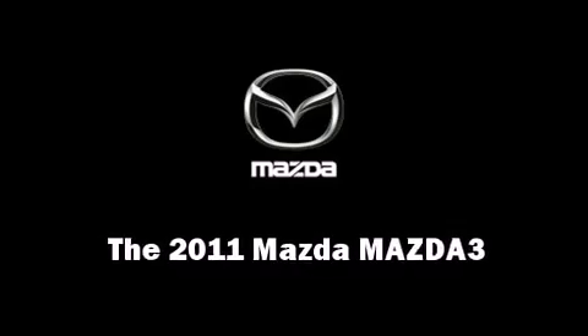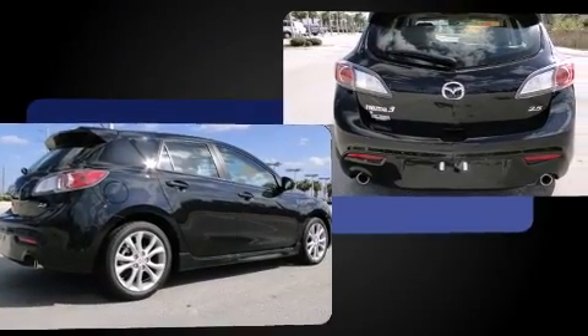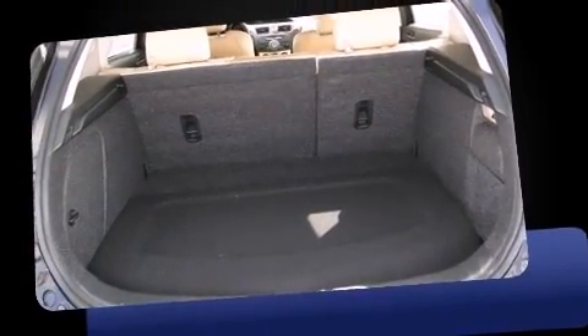Step into the 2011 Mazda Mazda 3. This four-door, five-passenger hatchback will allow you to take command of the road with confidence. Smooth gear shifts are achieved thanks to the efficient four-cylinder engine. And for added security, dynamic stability control supplements the drivetrain.